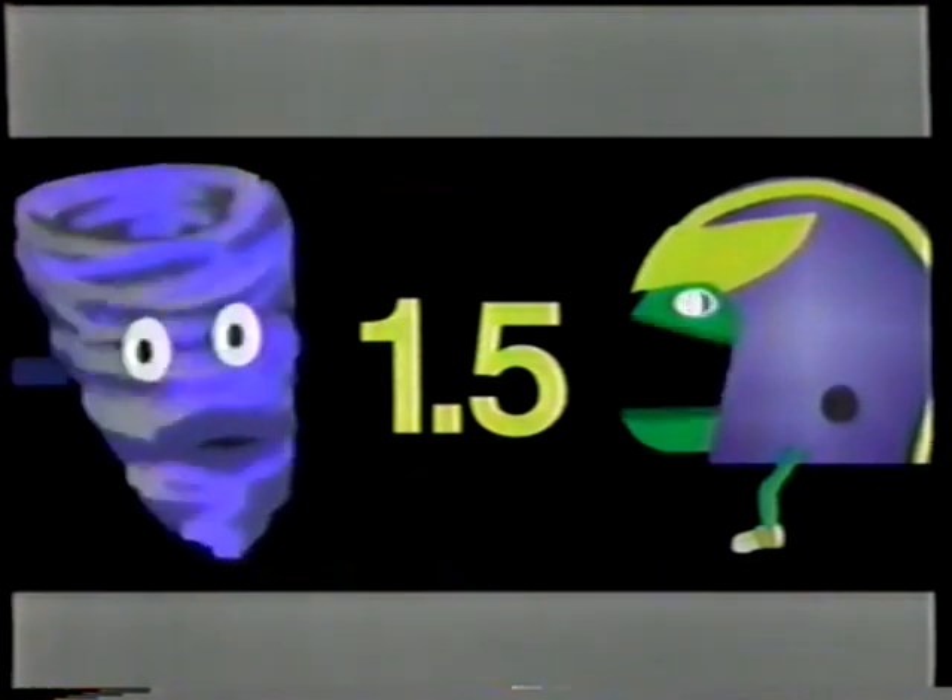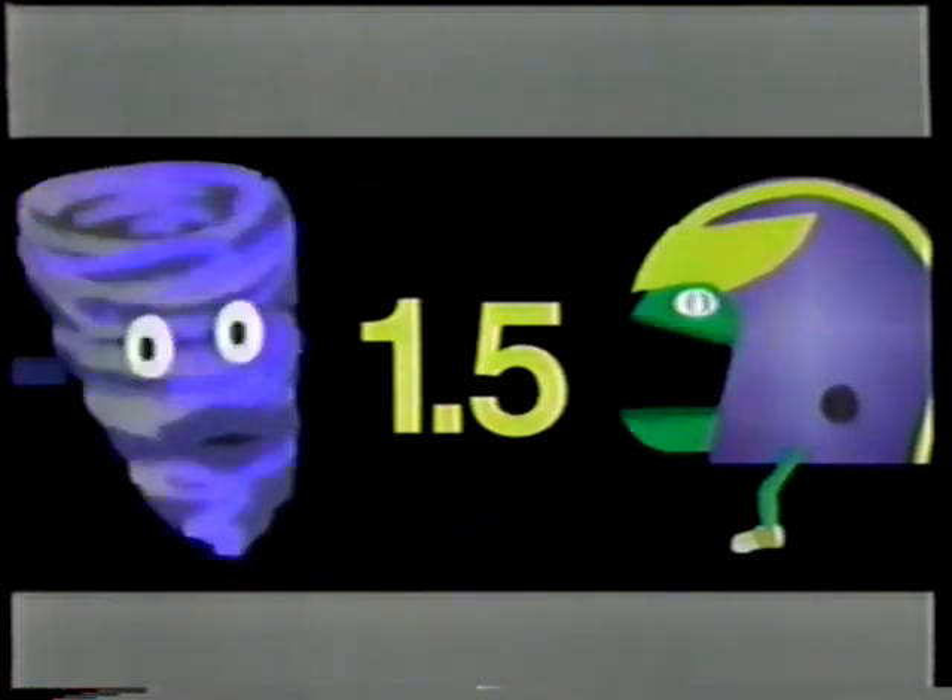Careful! 3 plus 1.5 is only 4.5, and that's not larger than 10.